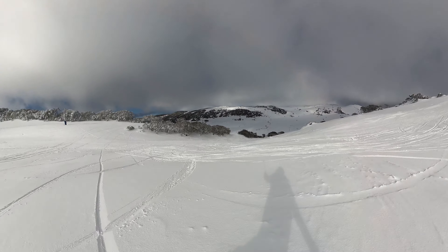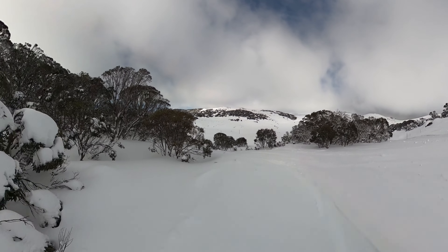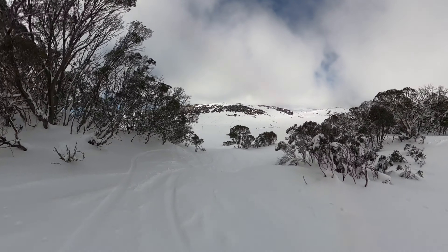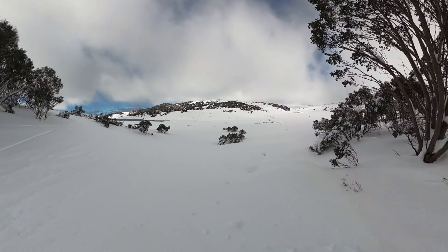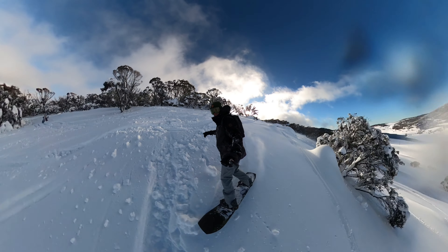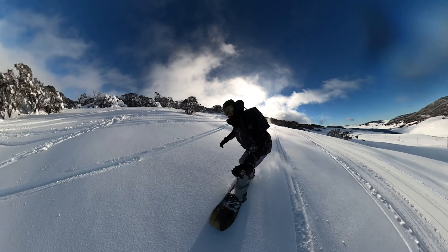Darkside sees even less traffic than Shadow Ridge, making it a true hidden gem for those in the know. Both runs offer a thrilling mix of natural features, from perfectly spaced trees to playful rollers and drops — the kind of terrain that keeps you on your toes and rewards creativity in your line choice. One word of caution: as you near the end of the run, make sure you follow the right all the way back to Scottshire. Miss it and you'll find yourself down by the lake facing a walk back, but navigate it correctly and you'll be rewarded with one of the most satisfying runs at Falls Creek.